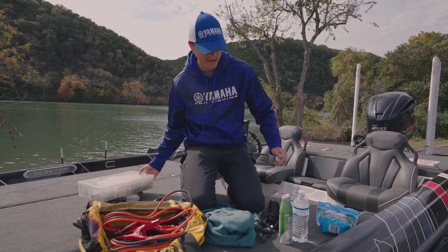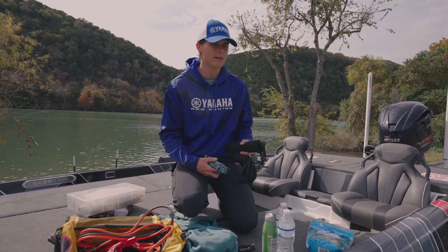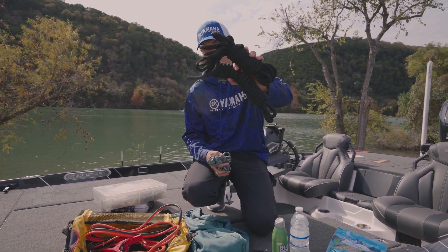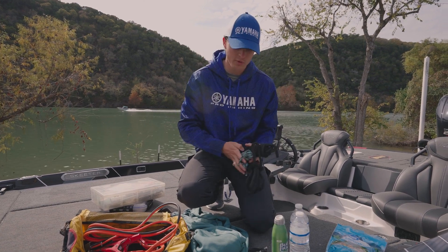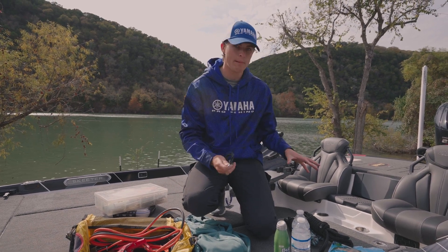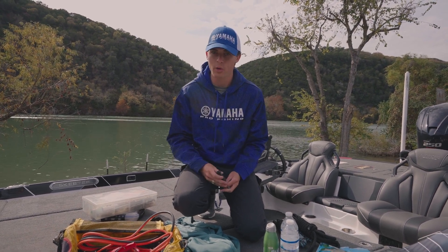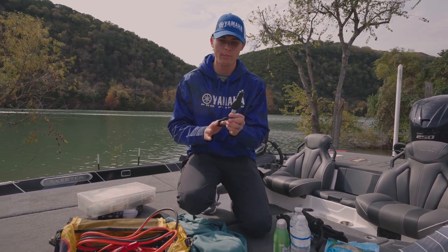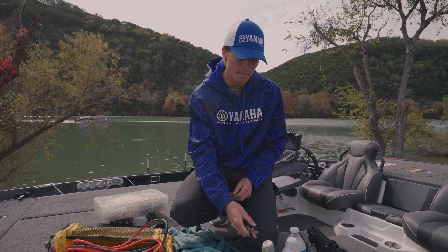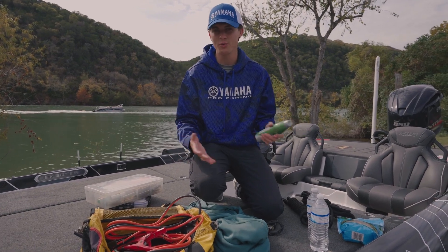Next is going to be multiple styles and lengths of rope. Whether you're towing somebody in or something goes wrong and you need to tie up to the dock, you need rope in your boat. I've got two thicker longer ropes and two thinner shorter ropes. Next is a phone charger — whatever phone you have, bring an extra cable and leave it in your boat at all times, along with whatever attachment you need. If you have a USB plug in your boat, all you need is the cable; if you only have a cigarette lighter, make sure you have a functioning cigarette lighter attachment.